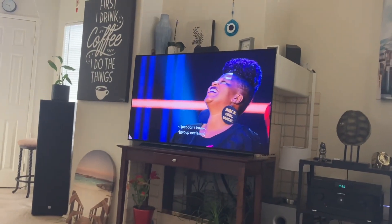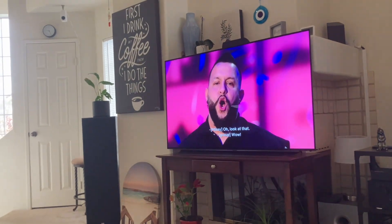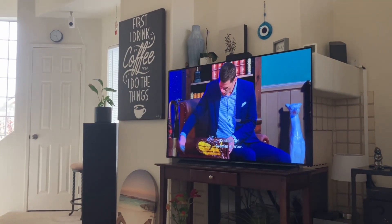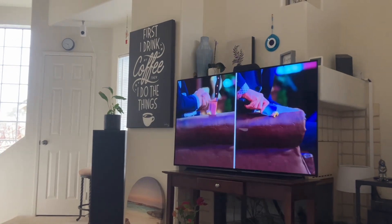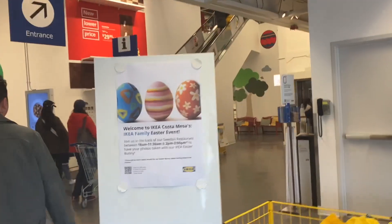I wouldn't even go with that as a contestant. I am absolutely astonished - look, look, look, look! I can't even believe it - the host is sitting on cake! He's sitting on cake!